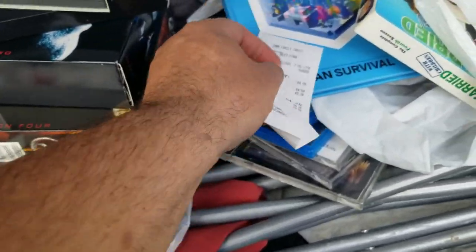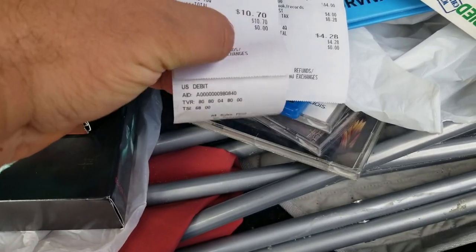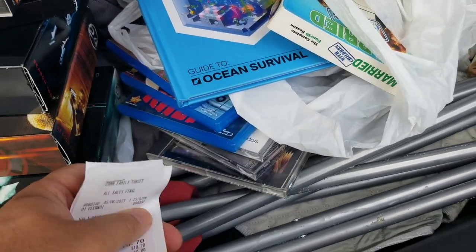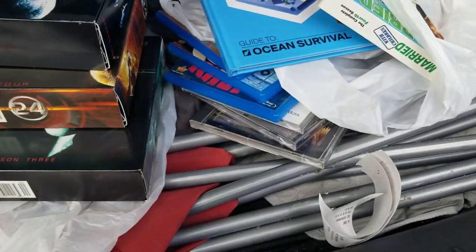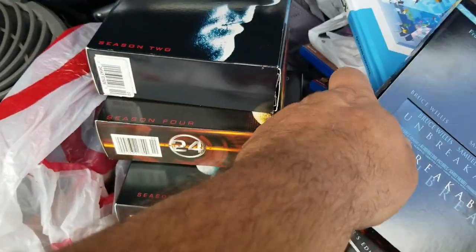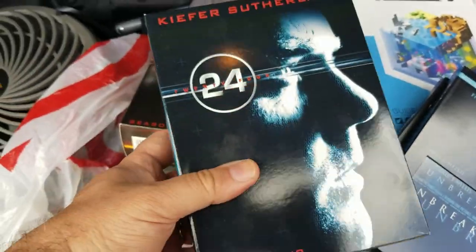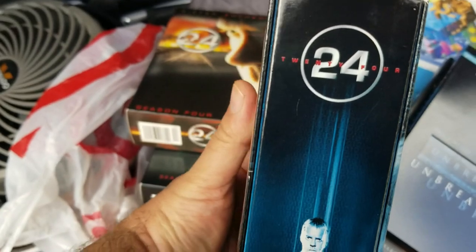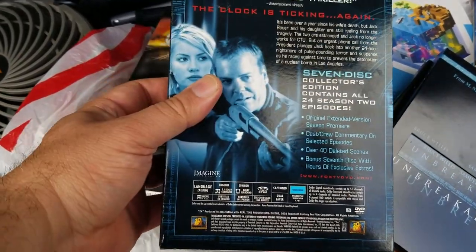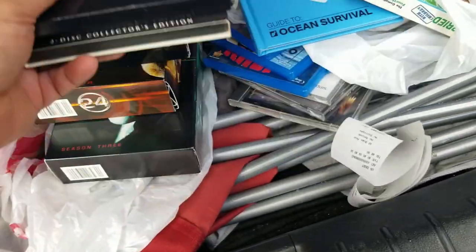Look at all this stuff — fourteen, fifteen dollars for everything. Really, really cheap: a dollar each for the box sets, a dollar each for Blu-rays, a dollar for the book. These box sets have like eight DVDs inside — entire seasons — with a buttload of extras. I always watch those extras on Blu-rays and DVDs, but lately Blu-rays usually just come with the movie and no extras.